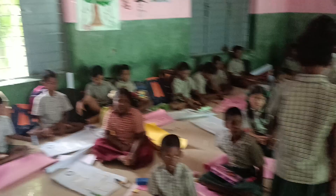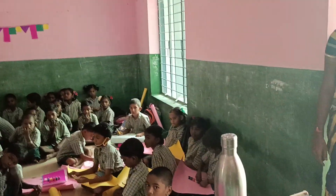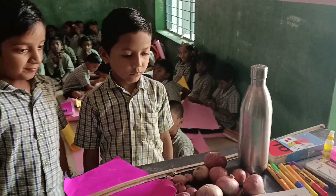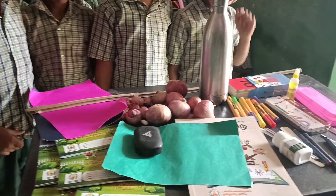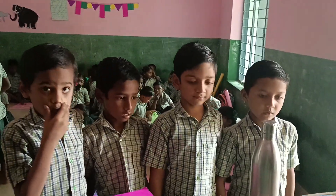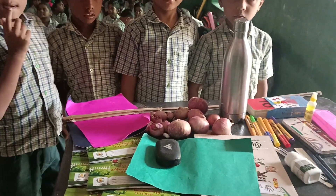Any four boys, come here. Very good. Come here, come this side. Watch this. Very careful. You see these things — ten seconds only. Go to your place.